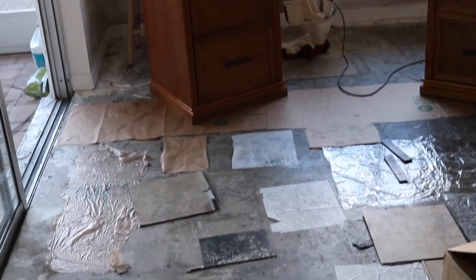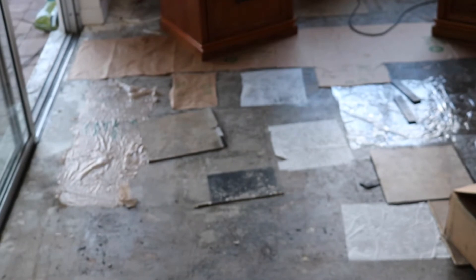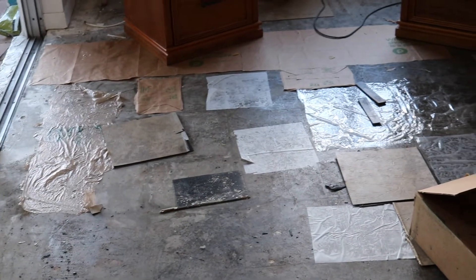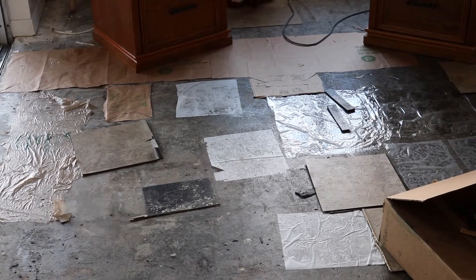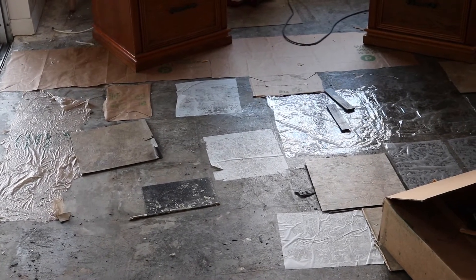Most of the tile is up. What you're seeing here is cement, and I have a few pieces of tile sandwiched together so the sticky sides are together, so that I have something to walk on because the floor is pretty sticky.